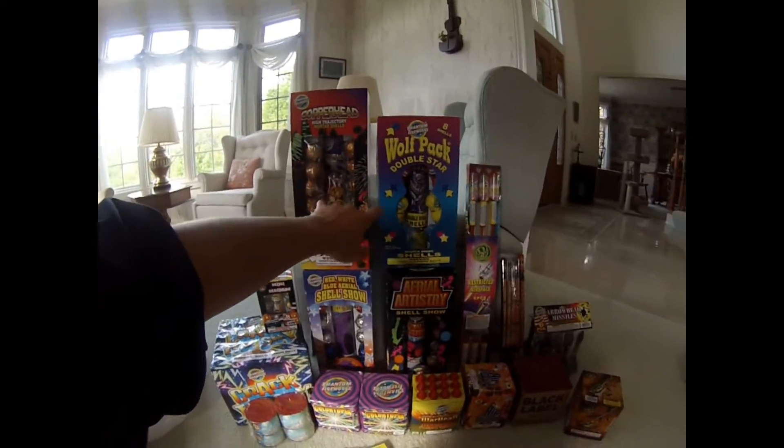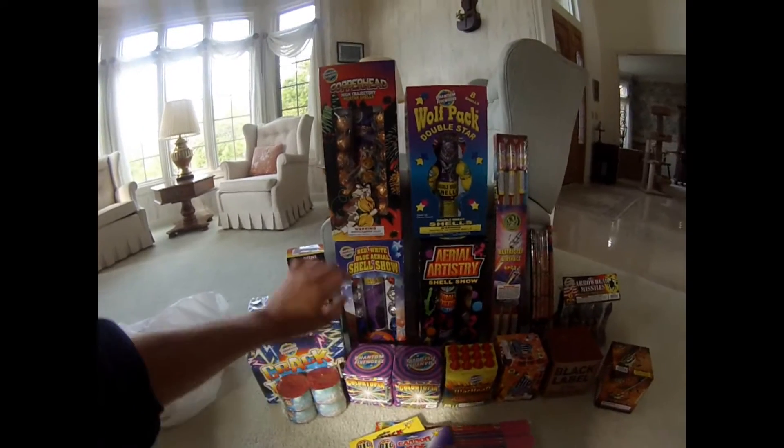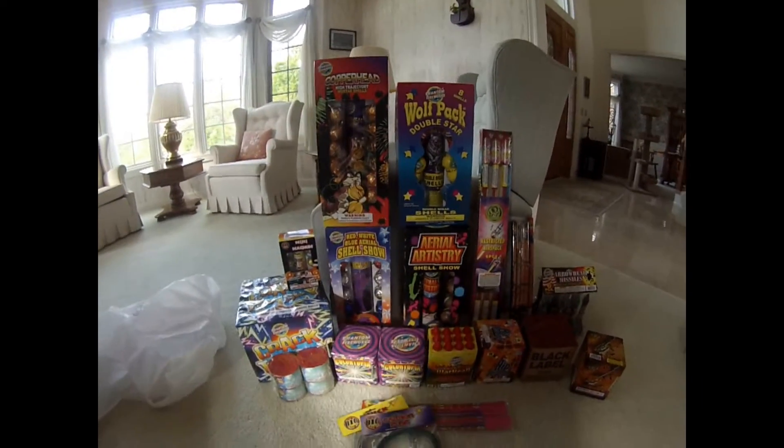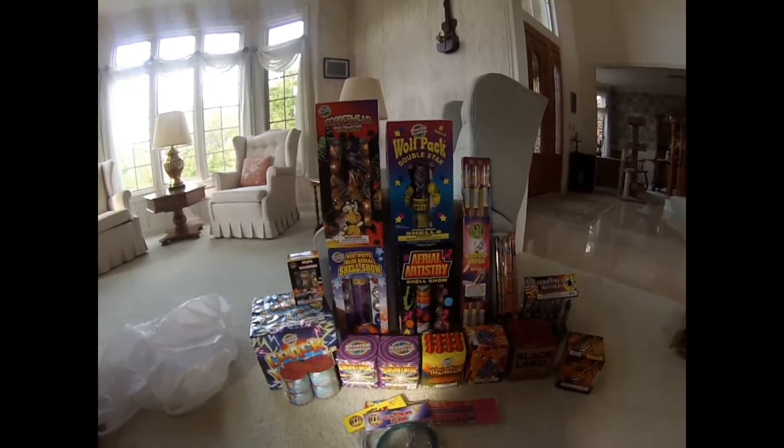Got Copperhead, Double Star, Aerial Artistry, and Red White and Blue Chateau, all for $70. That's really the only reason I went to Phantom — because I got that really awesome deal with some coupons.